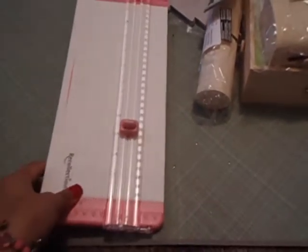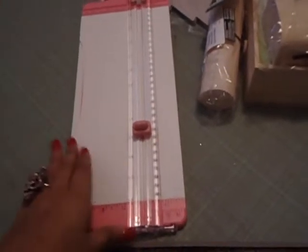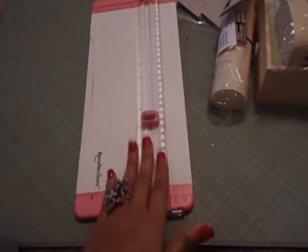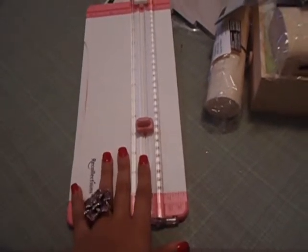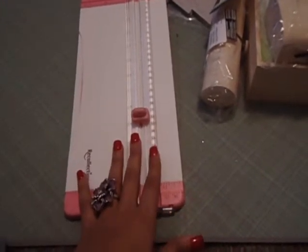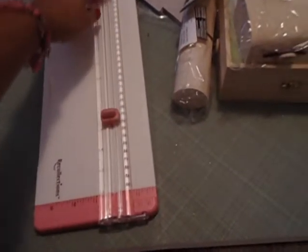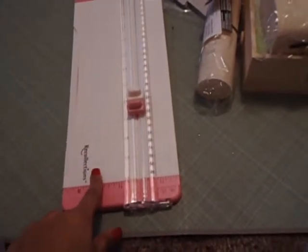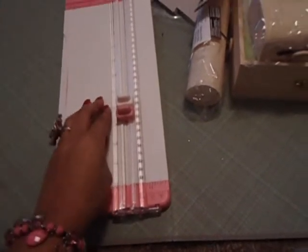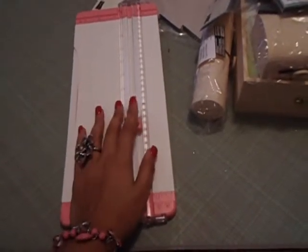I also finally got a new paper trimmer. My old one was by ProvoCraft — it was great when I first got it, cut very nicely, but eventually the wear and tear broke it down and it was tearing my paper up. I definitely needed a new trimmer that also scores. This one is from Recollections, so I'll see how it works. It was on sale and at a decent price.